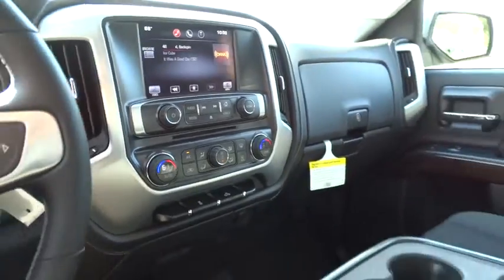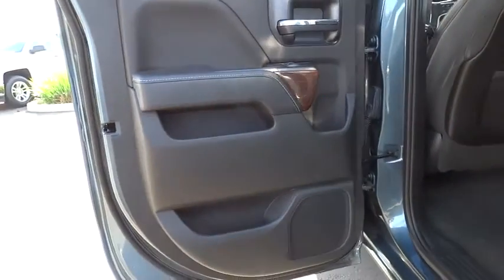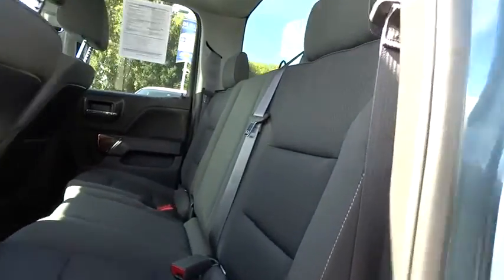Four-wheel disc brakes, aluminum wheels, floor mats, AM FM stereo radio, MP3 player, CD player, power windows, passenger airbag, backup camera, power door locks.